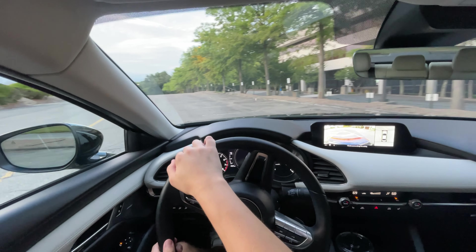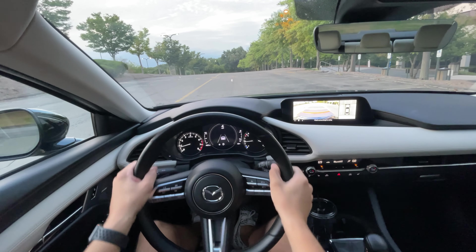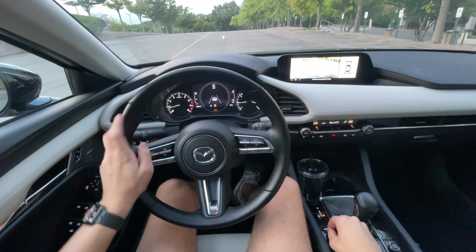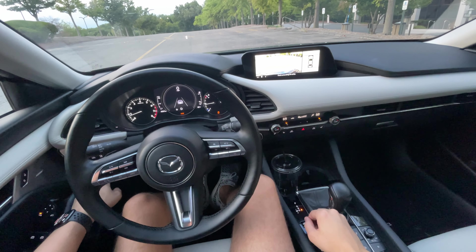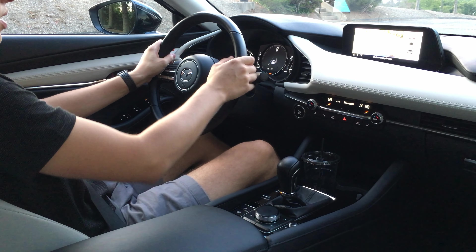Let's head out onto the road for this POV night drive. We'll do a quick launch to about 30 miles an hour and put it into sport mode. I don't know if you can turn the traction control completely off in these Mazdas — yeah, it's as off as it's going to be, so let's see what happens.